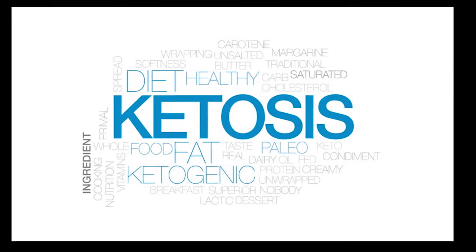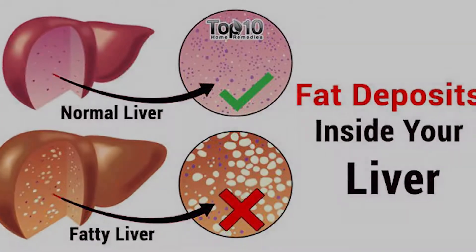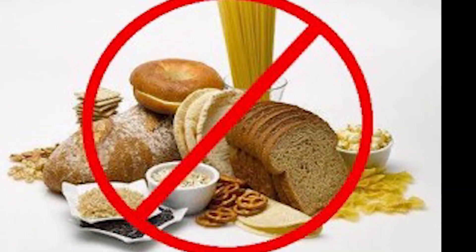During ketosis, your body creates ketones, which are the breakdown of fats within the liver. The end goal of a properly maintained keto diet is to force your body into this ketosis stage. People on keto do not do this by starving themselves of food — it's just starving your body of the excess carbohydrates that you really don't need.